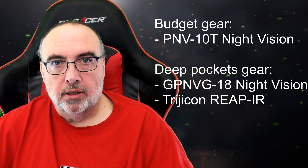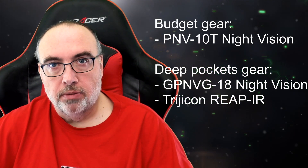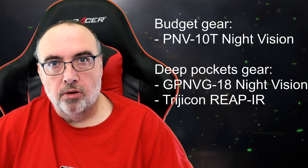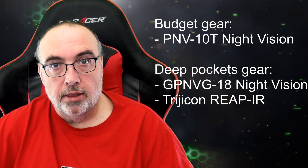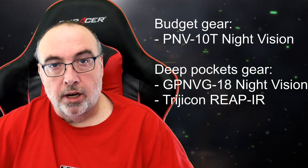So where does this leave us? If you're on a budget, I have to recommend the PNV-10Ts. They're very economical and will give you definitely serviceable night vision. If you lose a couple pairs, it's not the end of the world. For those of you that have a little bit more money in your bank or really want better full screen coverage, then you really want to try the GPNVG-18s. They'll give you the best coverage, best fidelity, but they are not cheap.